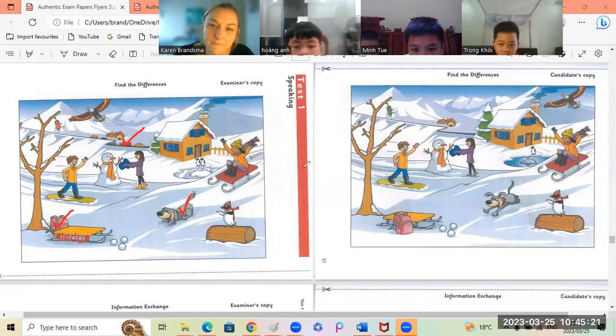Hung An. In the first picture, the leaf is orange. I want you to say: the leaf on the tree. The leaf on the tree is orange.